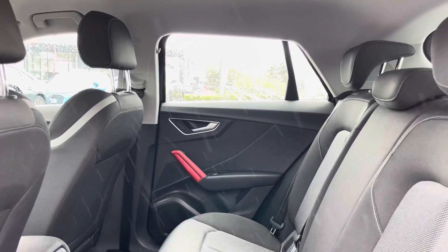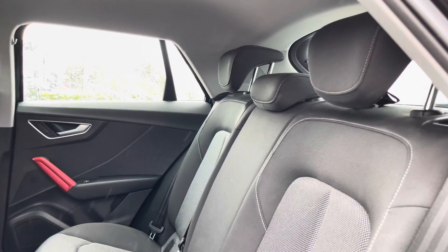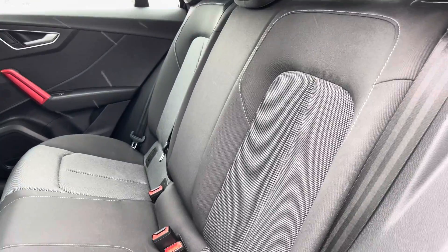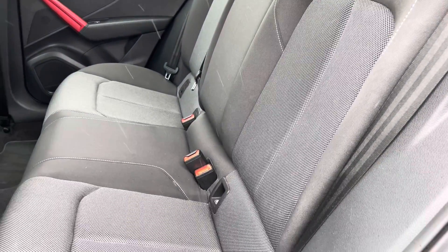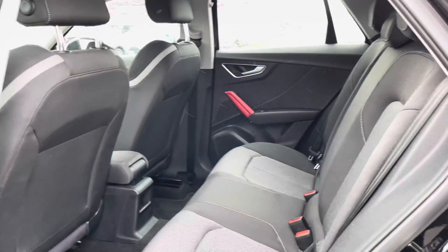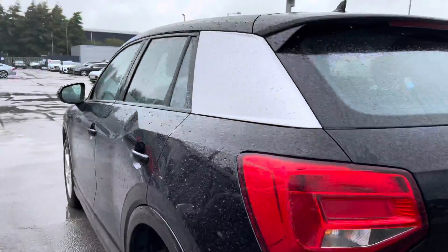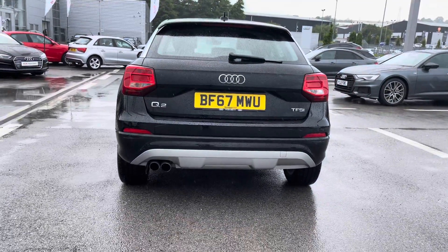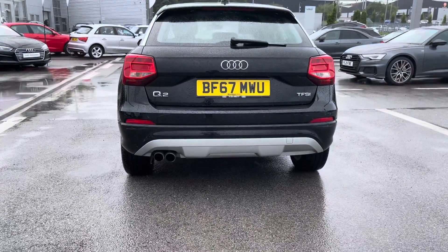Moving into the back, where your passengers will be able to relax and enjoy the comfort of this very spacious mini SUV, with cloth sport seats, ISOFIX in the back, and also very spacious leg room.